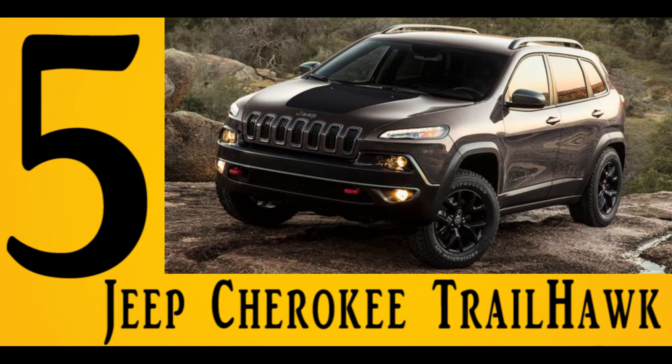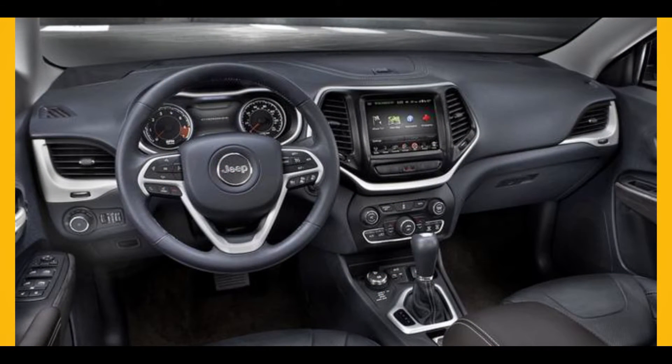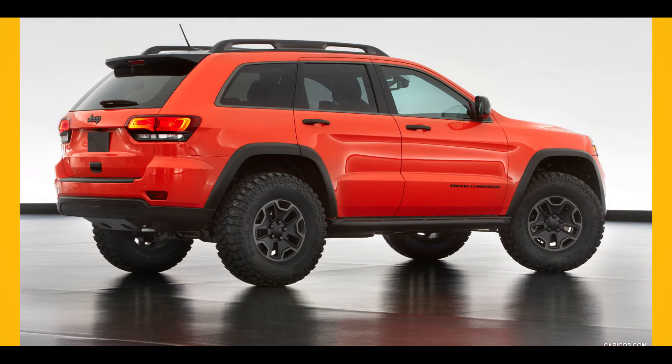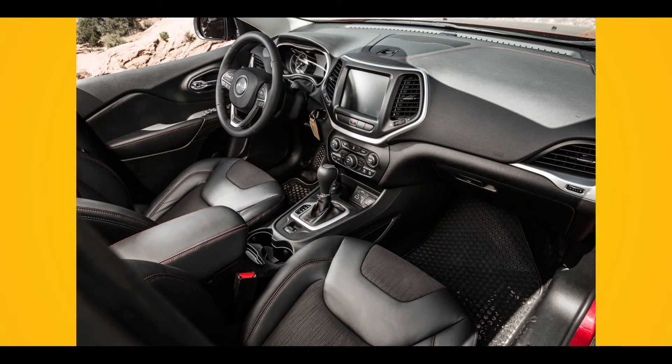Number 5: Jeep Cherokee Trailhawk. The suspension of the Jeep Cherokee Trailhawk was upgraded. This truck is also equipped with a 4x4 active drive lock system and select terrain system, so even though it is a car-based crossover, the Trailhawk will climb over obstructions no matter how serious they might be. A variety of audio sources are also featured by the Uconnect 8.4 system.